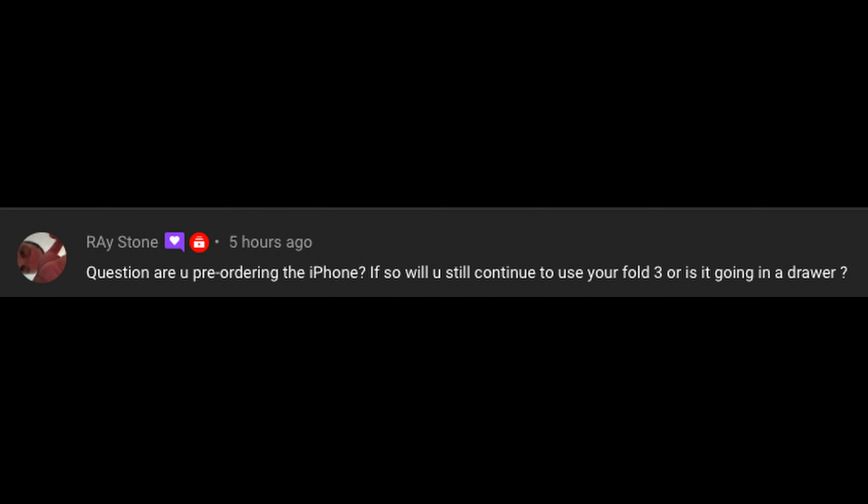Ray Stone asks: are you pre-ordering the iPhone, and will you still use your Fold 3 or is it going in the drawer? The Z Fold 2 was basically my main phone almost all of last year, and the Z Fold 3 will continue to probably be my main phone unless something crazy comes out. I still plan on the Z Fold 3 being my main phone. I will buy the iPhone 13 Pro Max, but it's more just for the channel. I'll be upgrading from the iPhone 12 Pro Max — if you want to buy that from me, reach out, I think it's the 128 gig in perfect condition.